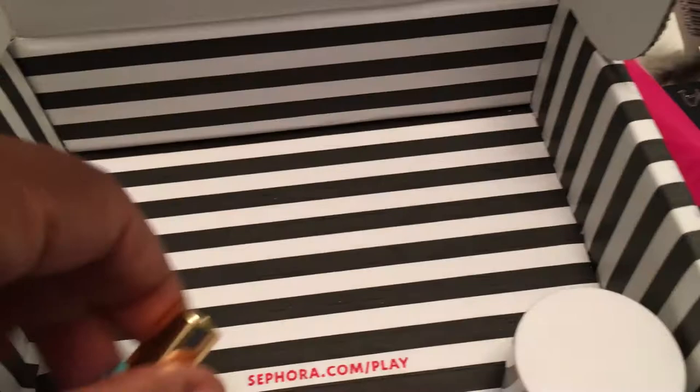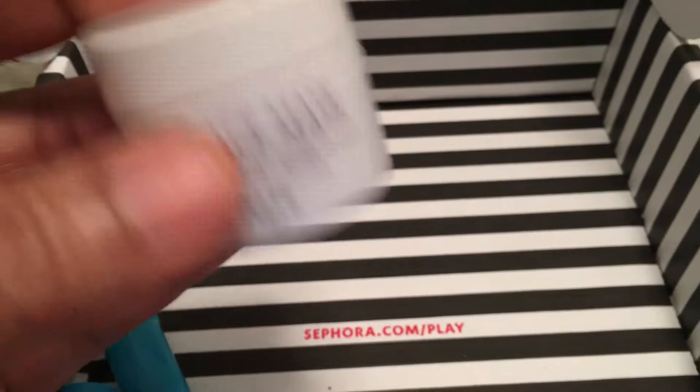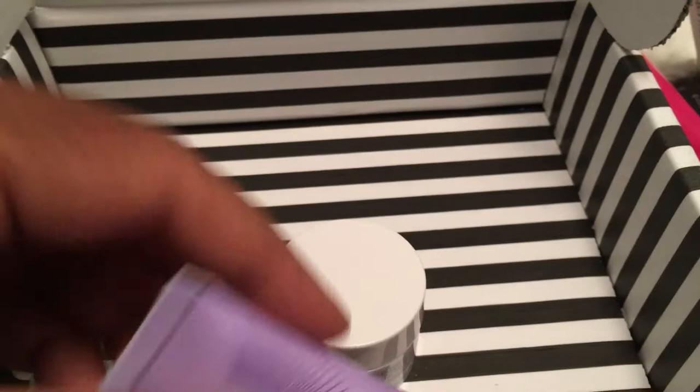And then we have this — I can't wait to try this. This is the rose face mask from Fresh. I've never tried their products before, so I'm really excited to try it. It's a good size — probably 0.5 oz.